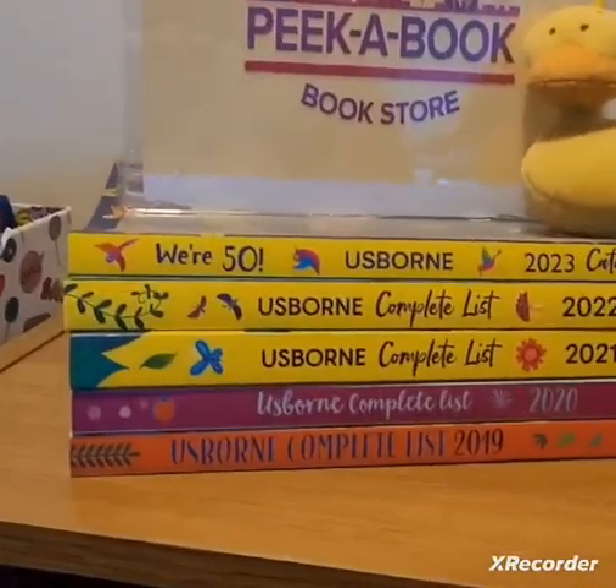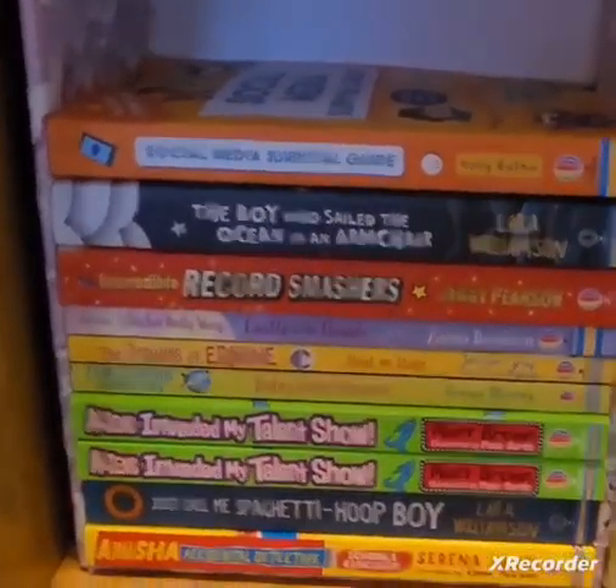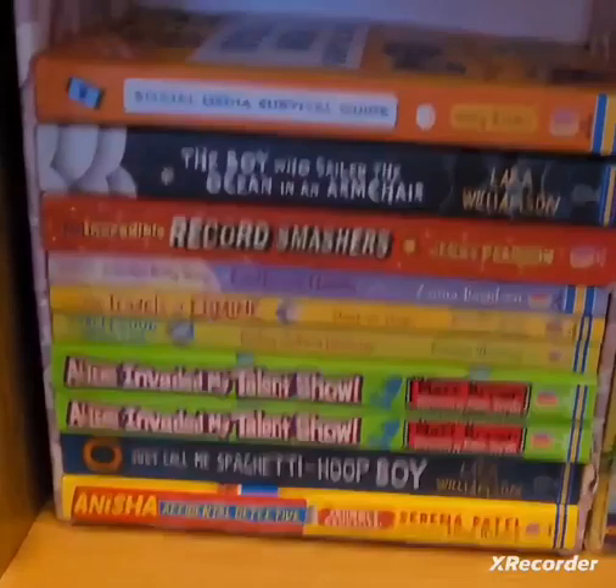Usborne Publishing is 50 this year. As you can see, we've got some wonderful young fiction books.